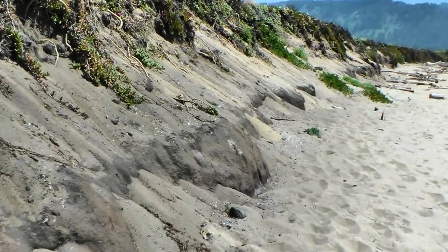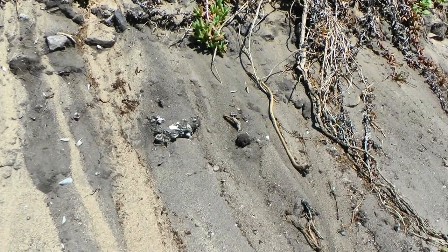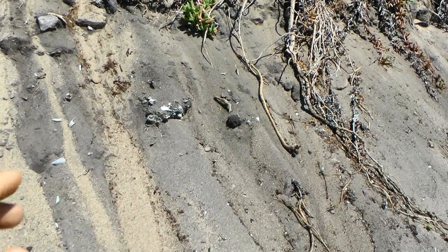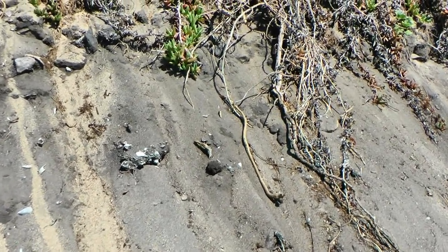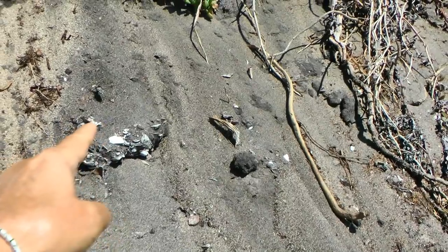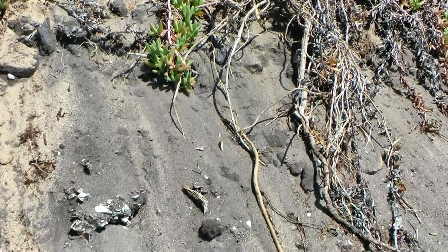Let me show you something very interesting. Right here directly ahead of us is a cluster of shells. That little pile — you can see it's a little cluster — is a place where an ancient at one time sat or squatted and broke open a series of shells to eat that evening. Look at this little cluster. As nature is sloughing away this sand dune, it's revealing itself to us.